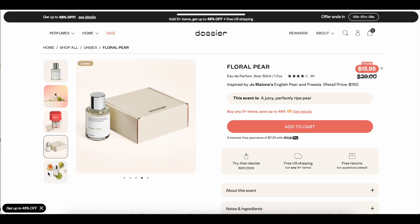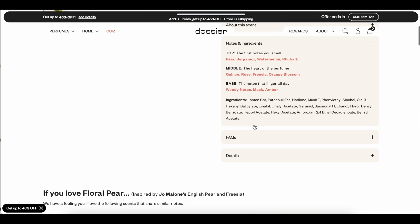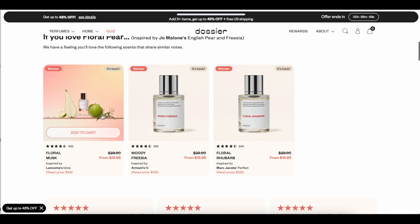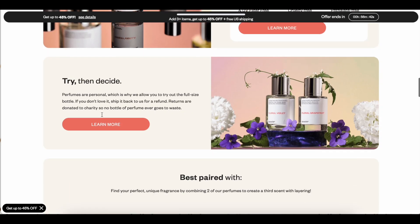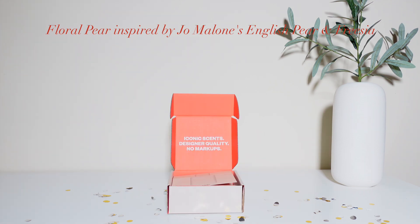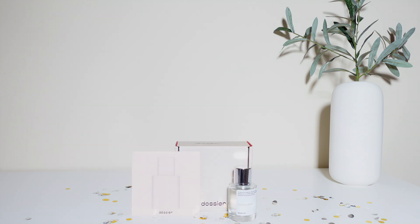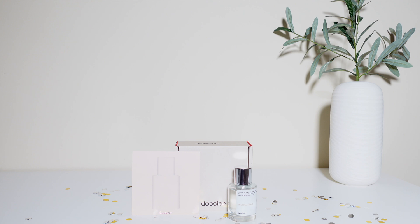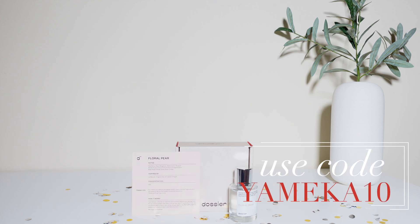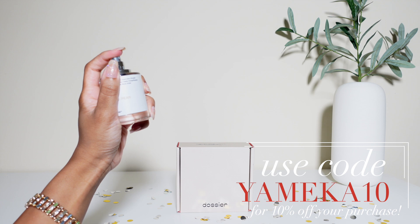Dossier is also extremely affordable, with scents starting at $29, free returns and exchanges forever, great bulk deals, and free shipping for three or more bottles. They're always adding new scents and love taking suggestions from customers. Today's featured scent is Floral Pear — a fresh, fruity floral blend with a woody base, and it's unisex. Use my code UMEKA10 for 10% off your purchase — I'll leave the code in the description box below.